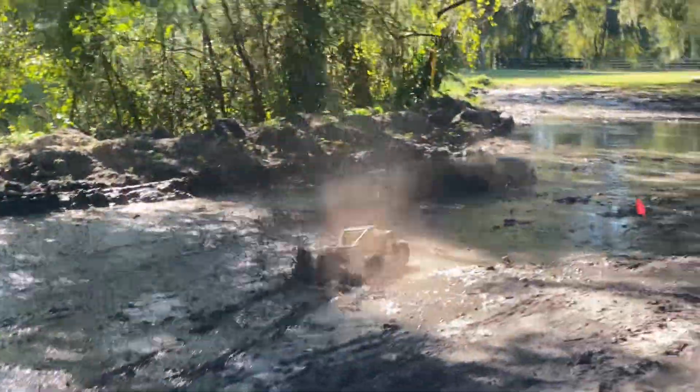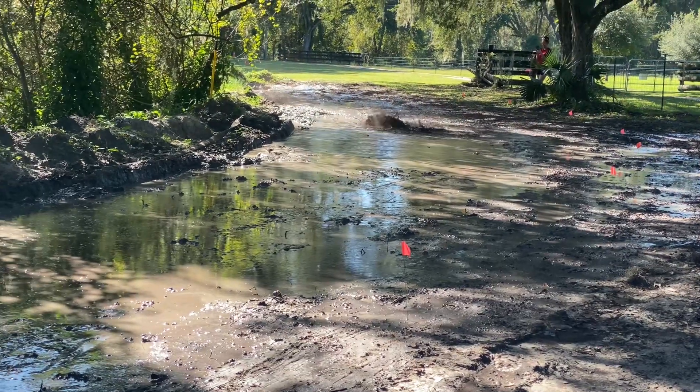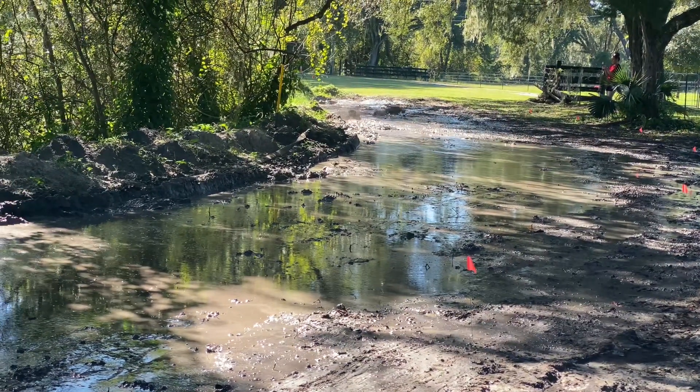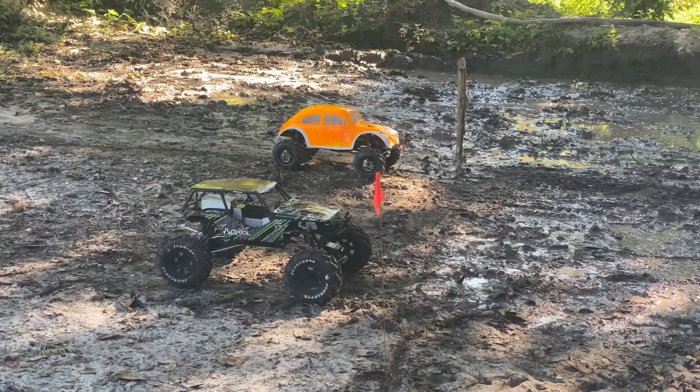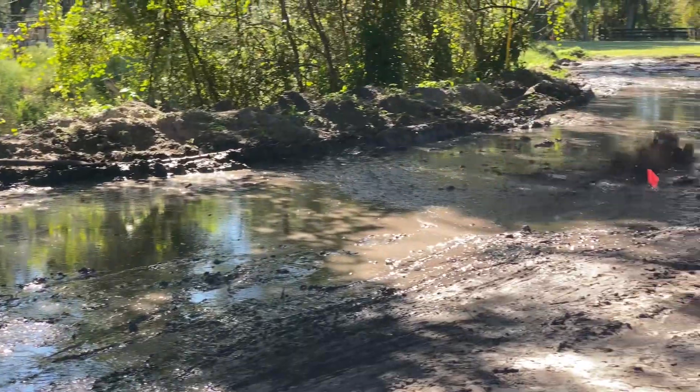I don't know if you guys have been watching my videos, but this is a new competition up at Cotton's RC Village and Adventure. We're doing a points bracket drag race, mud drag race. It's super fun. I've got a few little clips of some of the races here for this day.